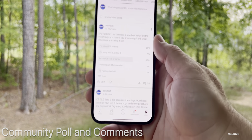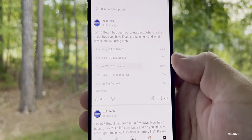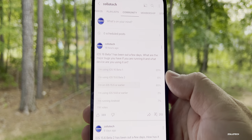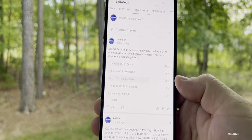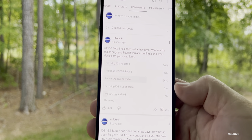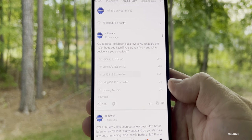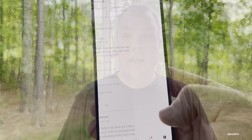Looking at the YouTube community poll: at the time of this video there are over 11,000 votes. 20% are using iOS 16 Beta 1, 6% are on iOS 15.6 Beta 2, 65% are on 15.5 or earlier, 2% on 14.8 or earlier, and 7% are using Android. Thanks to everyone who voted.